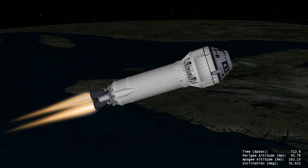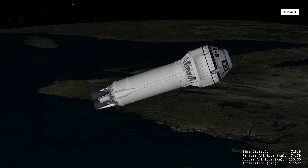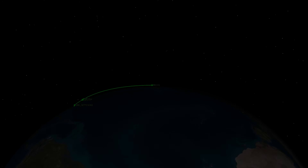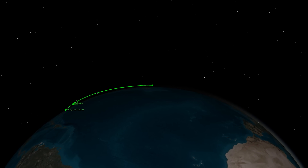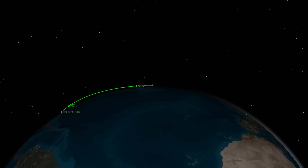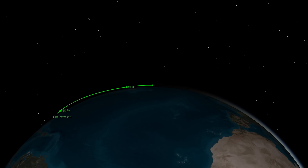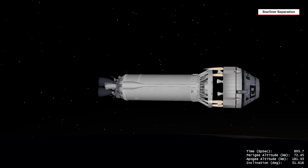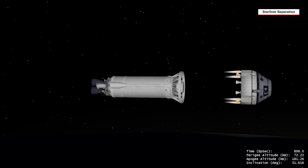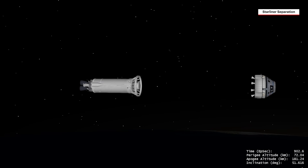With the first burn complete, the Centaur engines shut down, entering a suborbital coast phase in preparation for separation. Centaur's trajectory design enhances crew safety by providing a shallow orbit more favorable for an abort if required, and ensures the Centaur will naturally de-orbit, impacting the ocean off the southwest coast of Australia. Centaur then releases the CST-100 Starliner spacecraft as Sunny and Butch continue their journey to the International Space Station.